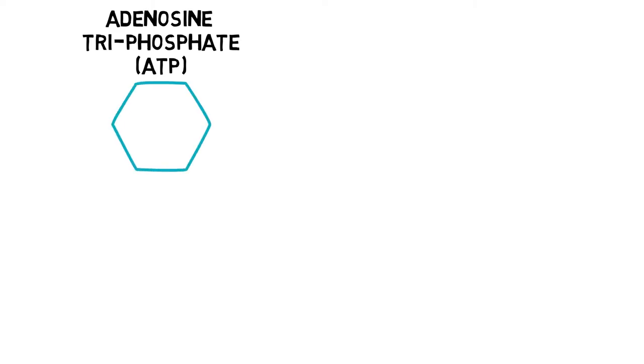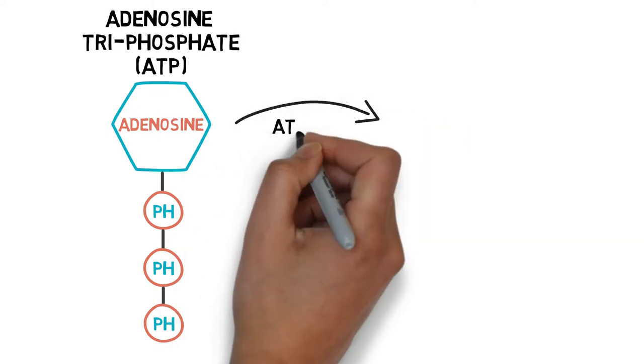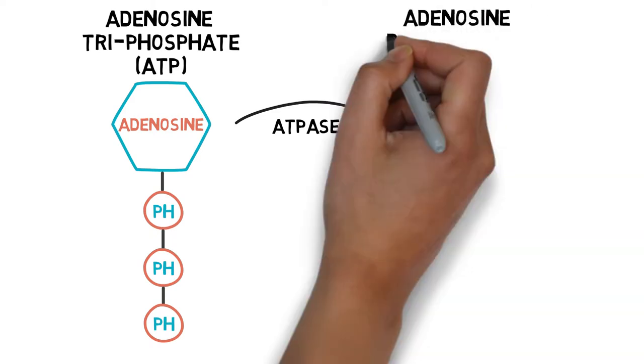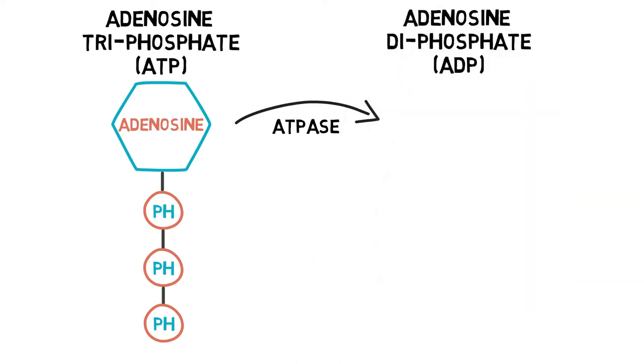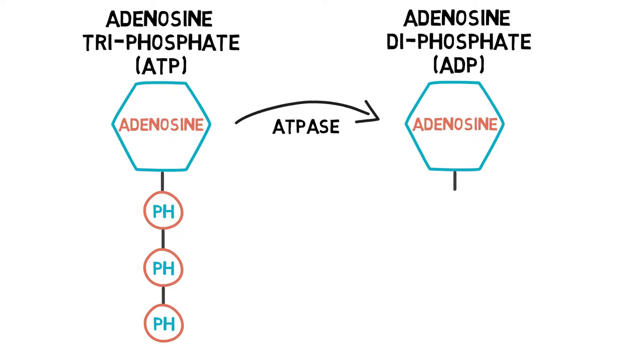It contains a high energy bond made up of adenosine and three phosphate molecules. ATP can be broken down by an enzyme called ATPase to release energy. ATP is broken down into adenosine diphosphate, or ADP for short, leaving an inorganic phosphate along with the release of energy.